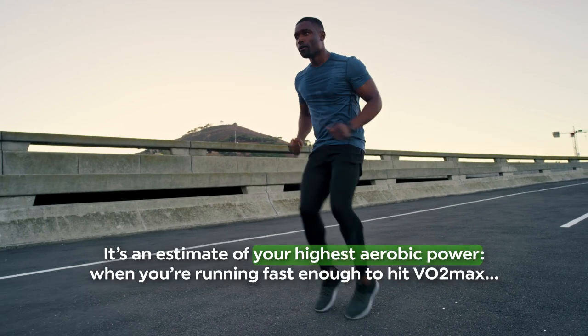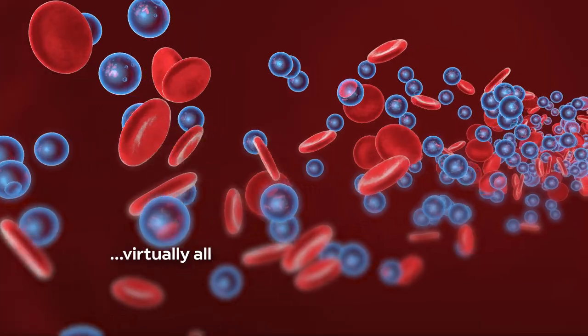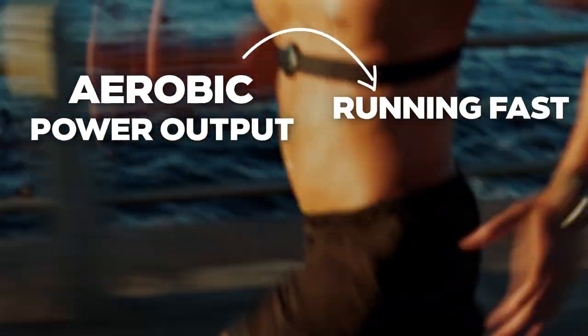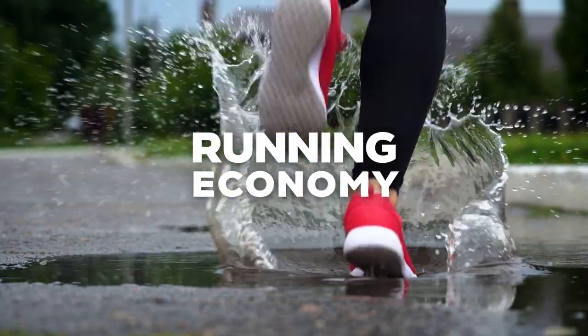Virtually all of the oxygen you're consuming at VO2max is being used to burn carbs for energy. Being able to generate lots of aerobic energy is great, but it doesn't guarantee that you'll be able to run fast. To go from aerobic power output to running fast requires converting that metabolic power into forward motion — that's where running economy comes in. Much like a car with a powerful engine but flat tires, a high VO2max is not very useful if it's paired with poor running economy.